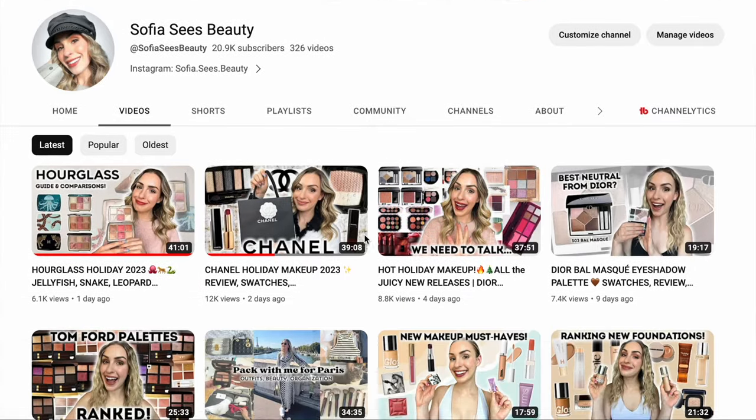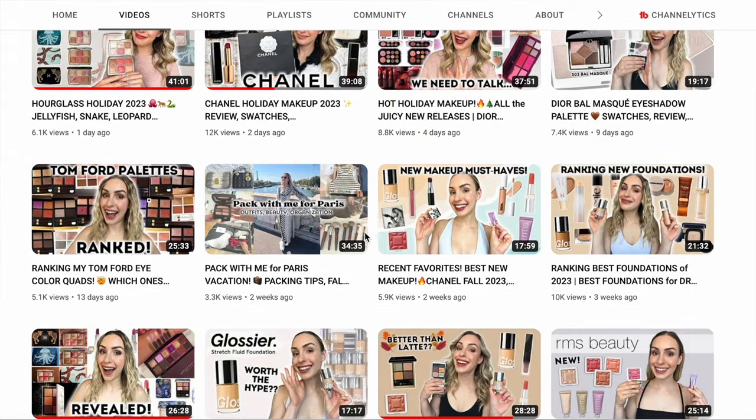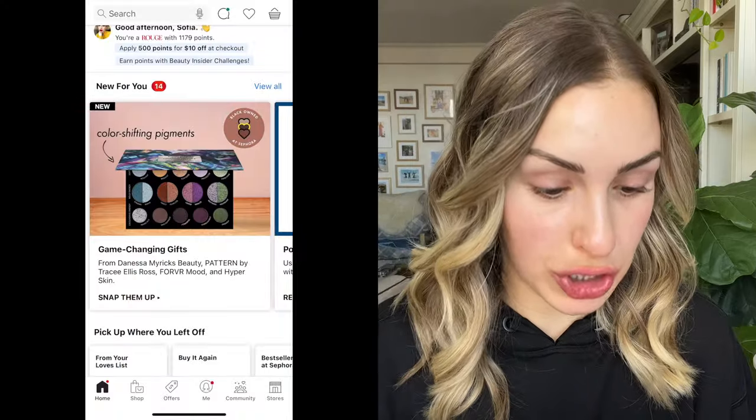If you like this video, don't forget to give me a big thumbs up. If you are new here, welcome — my name is Sophia. I'm a complete beauty addict and I focus a lot on luxury beauty here on my channel. I upload new videos every single week, so if you love makeup reviews, favorites videos, and Sephora sale recommendations, hit that subscribe button. Any products I shop in this video I'll link in the description box. I do use affiliate links, so thank you to those who shop through them. Anyway, let's get into shopping.